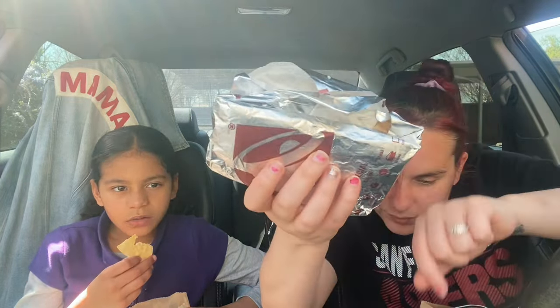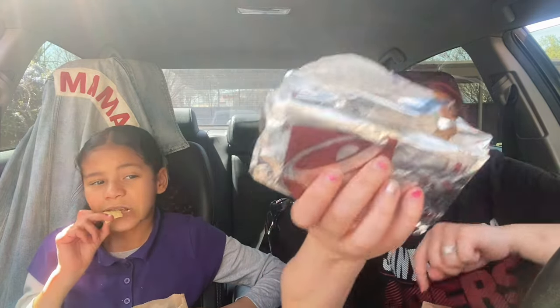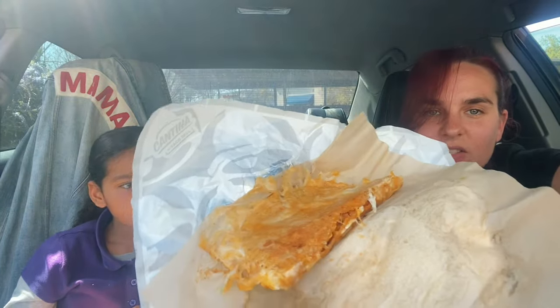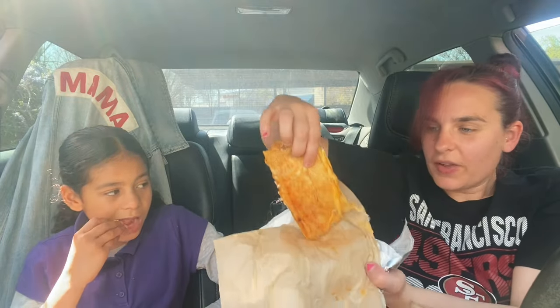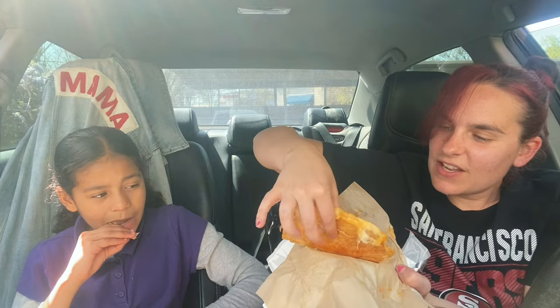Okay, here we go. This one is the Cantina Chicken Crispy Taco. That looks like Jack-in-the-Box wrappers — all fancy-schmancy wrappers. Whoa, look at this. Why is it so flat? Flat and definitely cheesy. So this one has slow-roasted chicken, three-cheese blend, and a creamy jalapeño sauce. It smells good but it's too cheesy. You won't know unless you take a bite. It's colored in cheese.